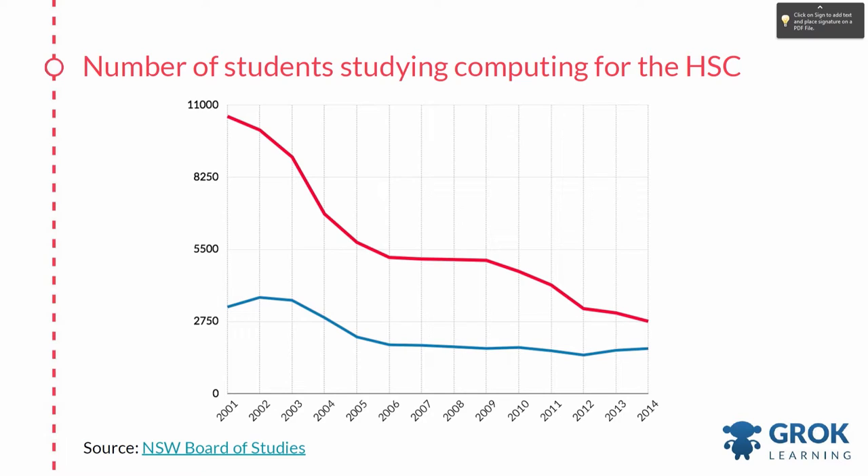The two subjects here are software design and development — the blue line — and this is the only subject that actually involves coding as a core requirement. And information, processes and technology is the red line, and that is not the right direction it should be going.